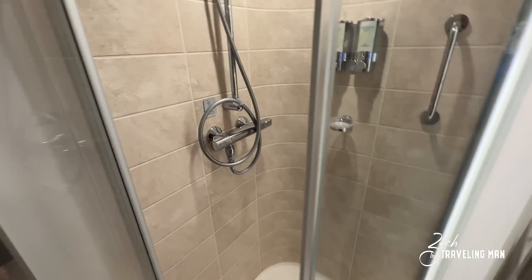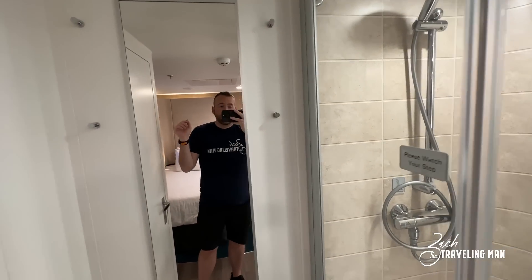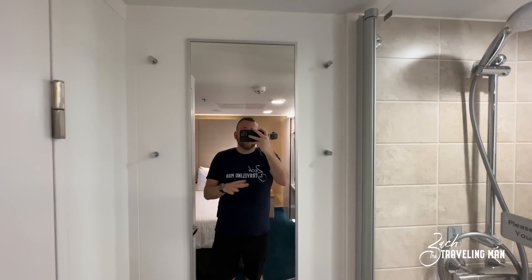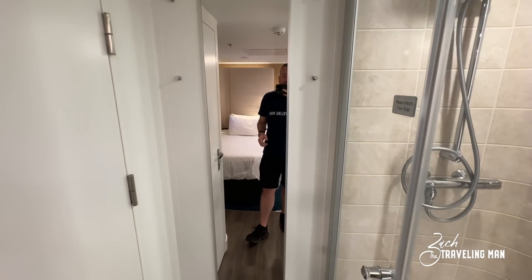Moving out of the shower, right beside it you have a mirror and four little hooks — a great place to hang hats, towels, or jackets when coming back from a day out. I'm cruising in Alaska this cruise so that's been very useful. Also worth noting, a lot of the studio rooms are connecting staterooms, and this is where that connecting door would be so you could access the room next door if you're traveling with a friend. Mine is not a connecting room, so it's just a wall there.